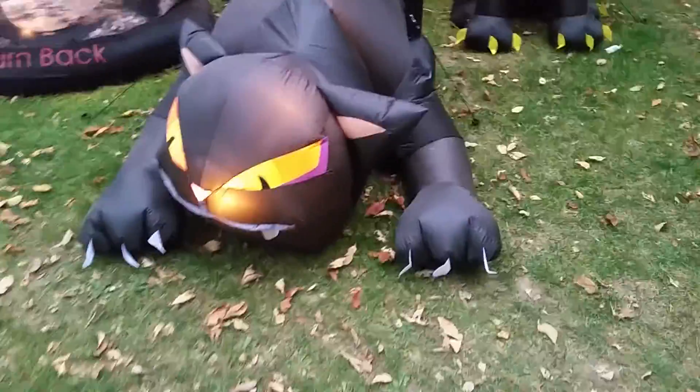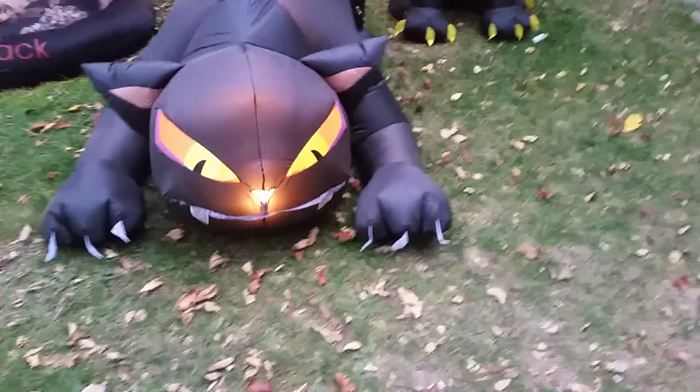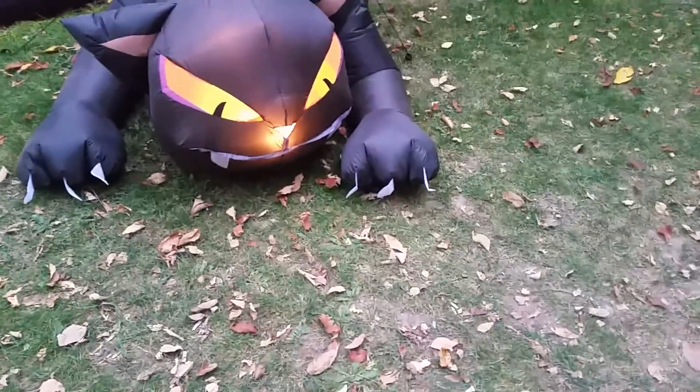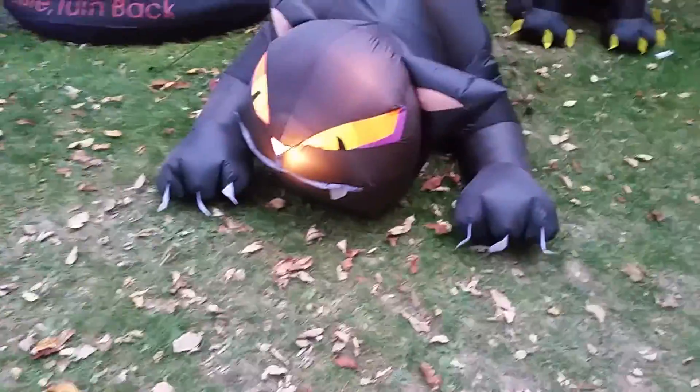Here's the cat. One difference about this year's model compared to the others is fabric claws — not inflatable claws. These are just fabric claws, as you can tell.